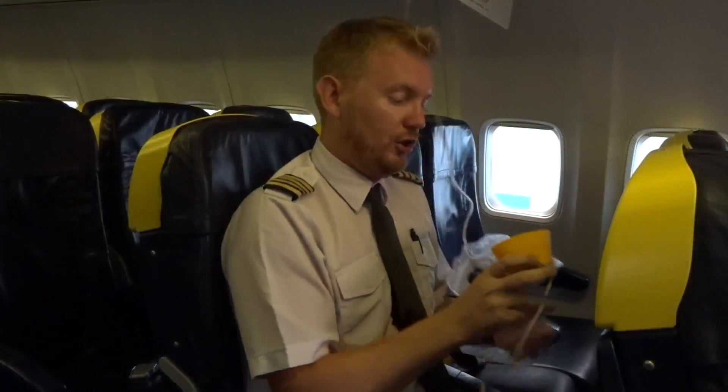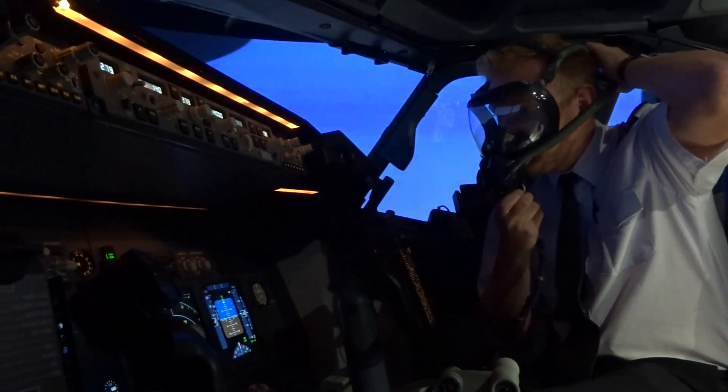Hi everybody, very welcome to Mentor and yet another video podcast. As always, I hope you're doing absolutely fantastic. Today on the podcast, we're going to be talking about the different oxygen systems that are available inside of the 737 — what kind of oxygen system the passengers use, what we use inside of the flight deck, and why we need to have oxygen systems in the first place. So stay tuned.